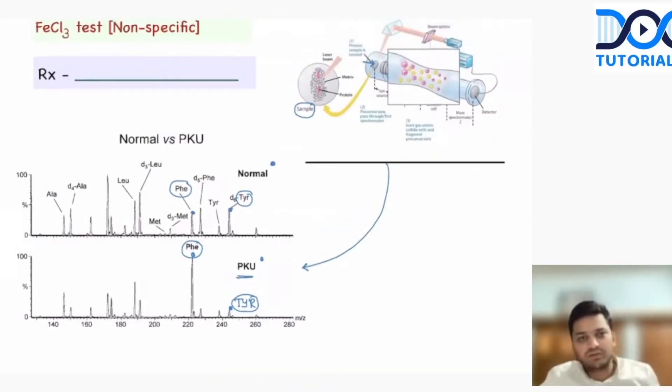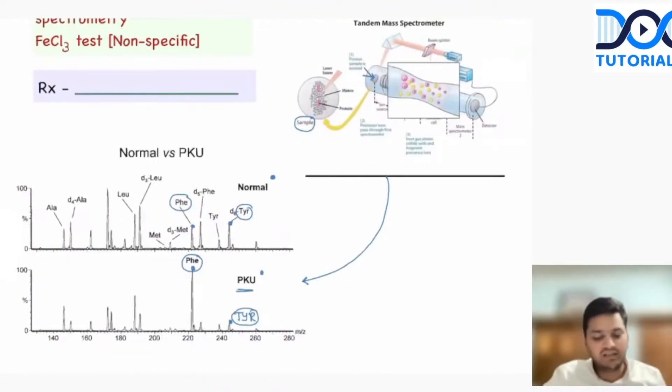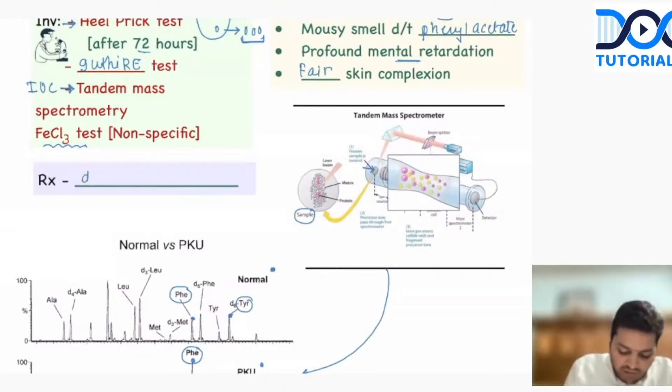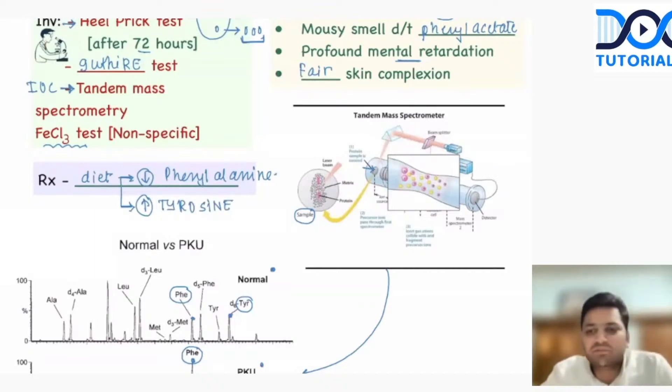This is how the patient is going to present to us. The most important test is tandem mass spectrometry, where phenylalanine is going to be very high. The other test we can do is the ferric chloride test, which is non-specific and is also done in other diseases. To treat this child, we need to explain to the mother that the child is unable to digest phenylalanine, so we need to give a diet with very little or no phenylalanine and increase tyrosine in the diet.